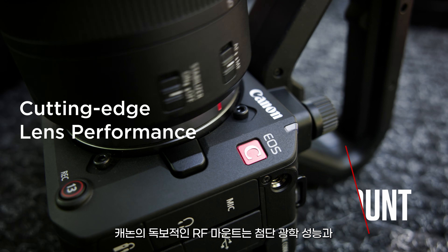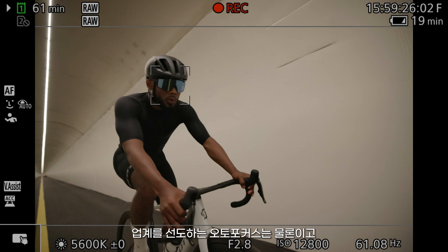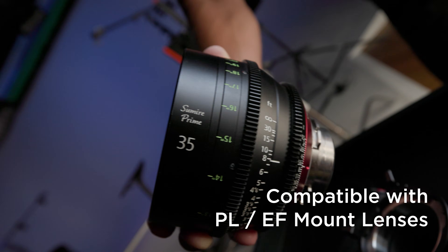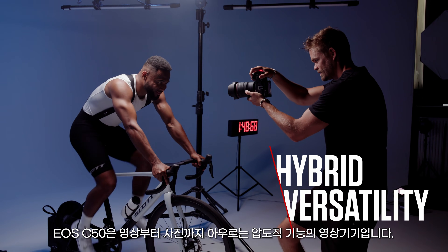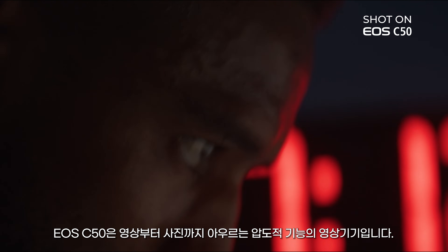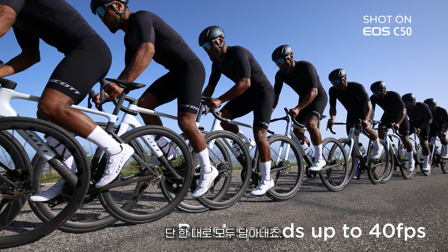RF mount technology delivers advanced optics, class-leading autofocus and powered zoom capabilities. The EOS C50 is a powerhouse for both filming and photography, delivering high res video and stills, all in one essential tool.